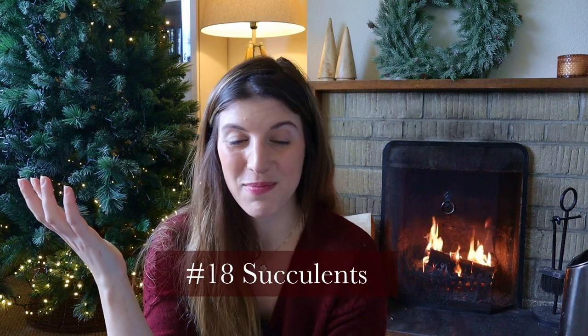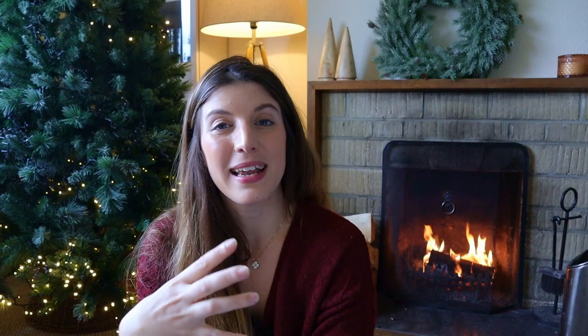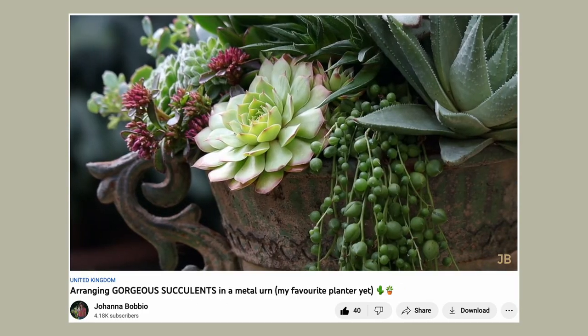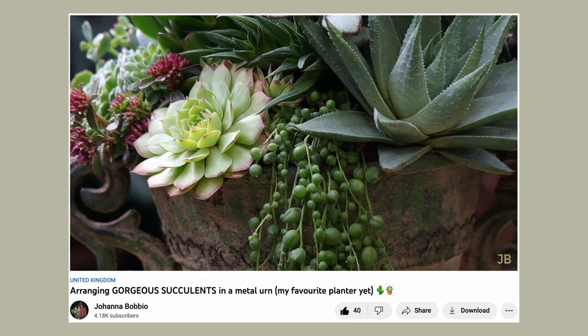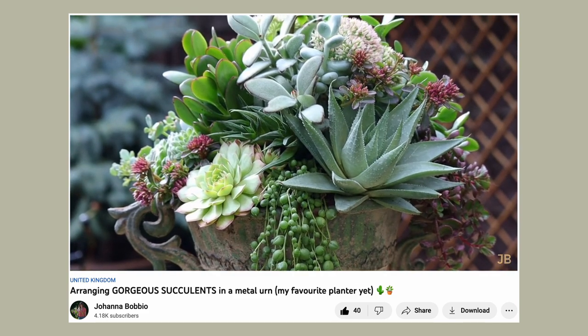Another plant gift idea that's pretty low maintenance is a succulent planter. Succulents are perfectly suited for indoors and require very little care — very little watering — so they're basically impossible to kill. If you want to make it a little more special, buy a bunch and arrange them beautifully together in a showy container as a bouquet. I've actually done a video on that recently.